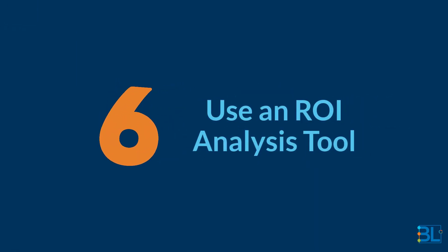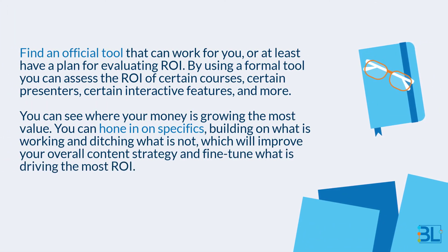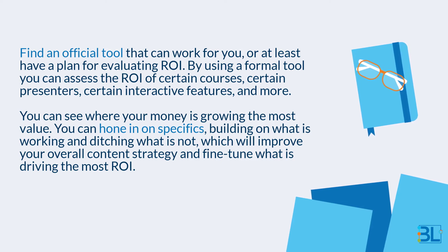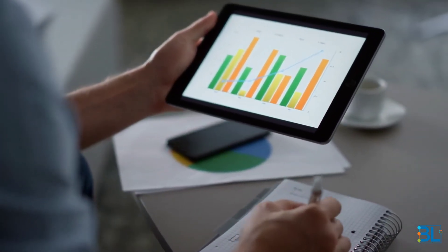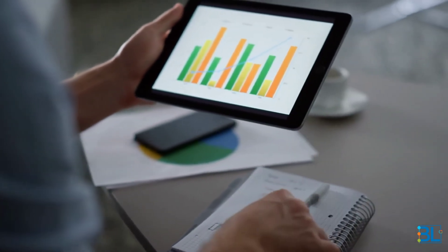Six: use an ROI analysis tool. Find an official tool that can work for you, or at least have a plan for evaluating ROI. By using a formal tool, you can assess the ROI of certain courses, certain presenters, certain interactive features, and more. You can see where your money is growing the most value, hone in on specifics, building on what is working and ditching what is not, which will improve your overall content strategy and fine-tune what is driving the most ROI.